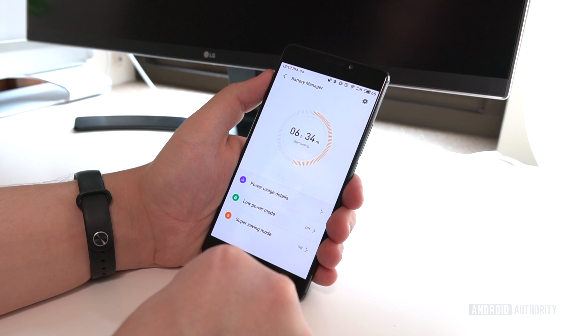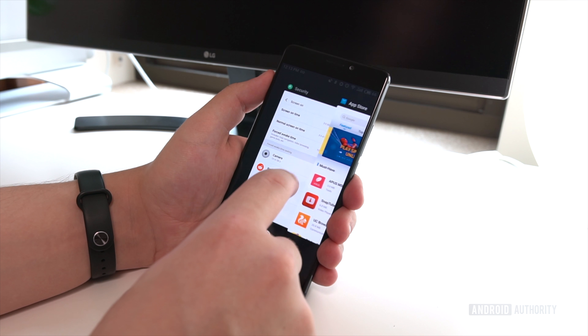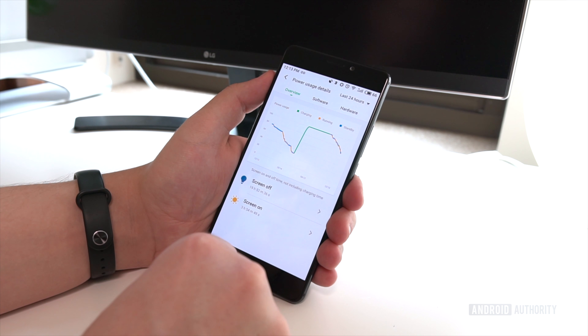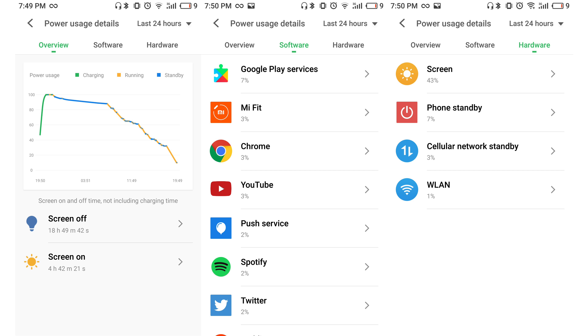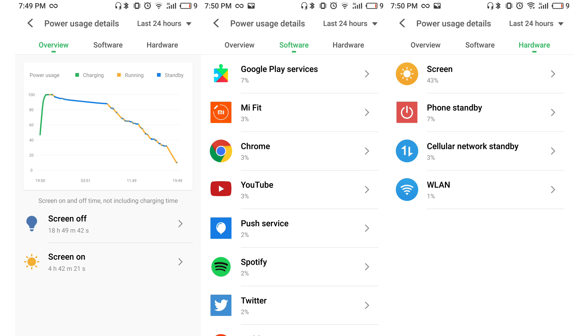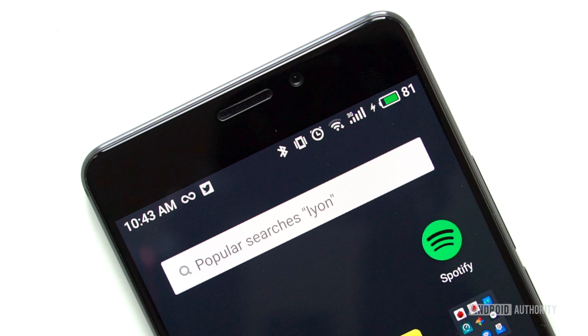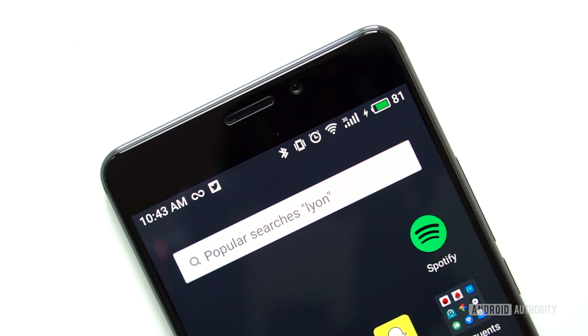The Pro 7 Plus is packing a 3,500mAh battery and it offers similar longevity to the Pro 6 Plus. Our tests were conducted over HSPA+ instead of LTE, so please note that our numbers may be a tad inflated. On average, we got about 5.5 hours of screen-on time. We are a bit concerned with the high standby usage, possibly due to the Helio X30. Still, you can probably expect around 4.5 hours of screen-on time with a full day of moderate use. When you inevitably do need to top off, you can do so with M-Charge 4.0. We were able to go from 0 to 65% in just 30 minutes, making the Pro 7 Plus one of the fastest-charging phones available.